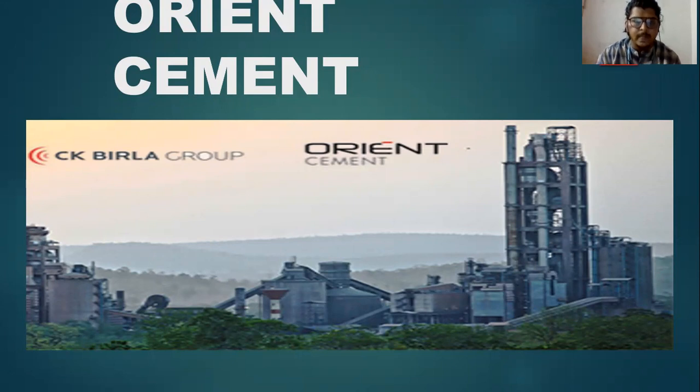Good morning sir. I have chosen Orion Cement for my CRS presentation. My name is Kees Rikiran.